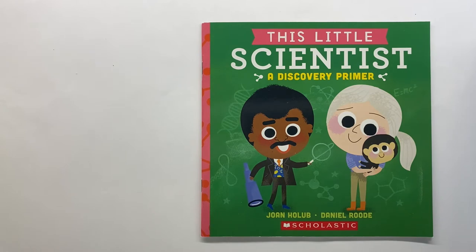Are you a science lover? I love learning about science, and when I was little, science was one of my favorite subjects. I wonder if it's yours too. Let's read along to see about the discoveries these really cool scientists made.